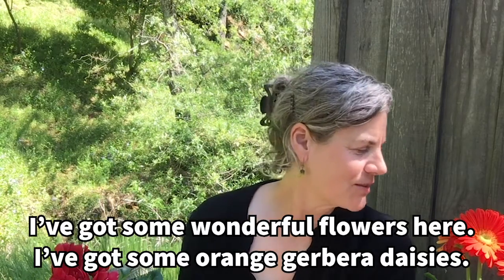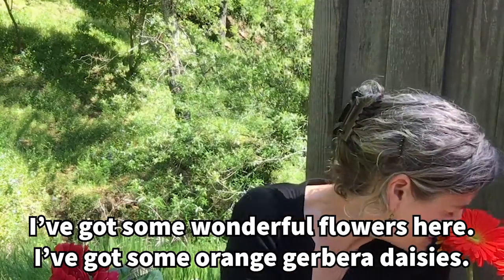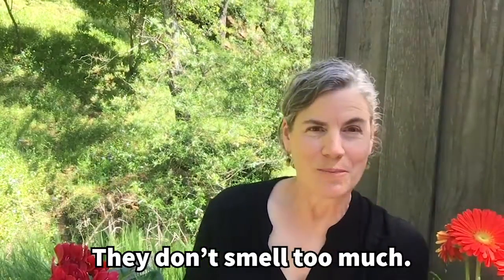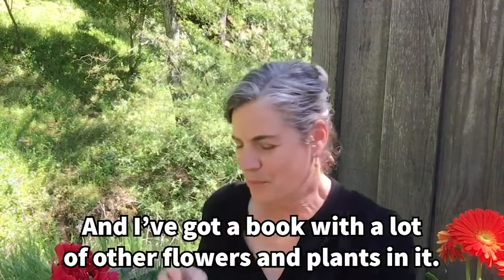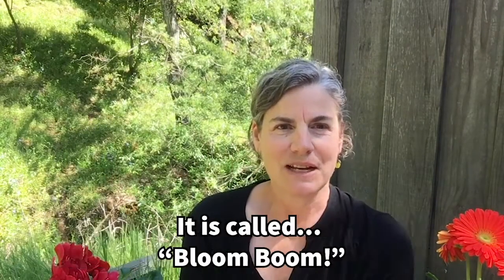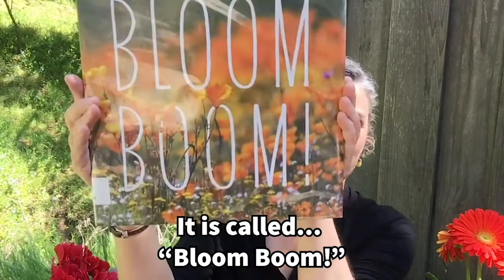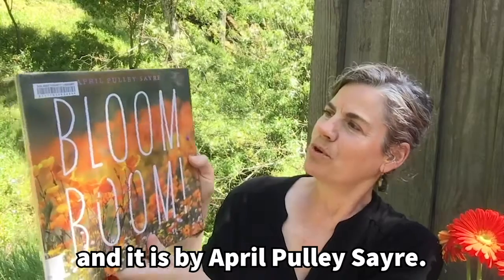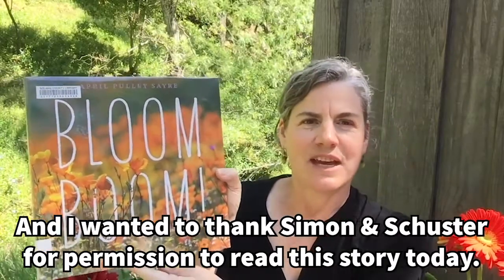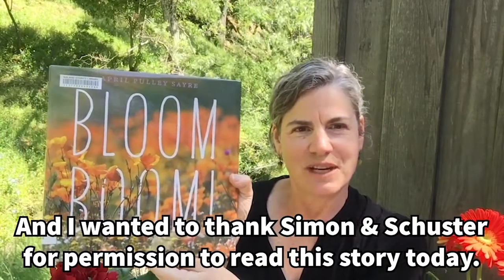I've got some wonderful flowers here. I've got some orange Gerber daisies — they don't smell too much — and I've got some red cyclamen. And I've got a book with a lot of other flowers and plants in it. It is called Bloom Boom, and it is by April Pulley Sayer. I wanted to thank Simon and Schuster for permission to read this story today.